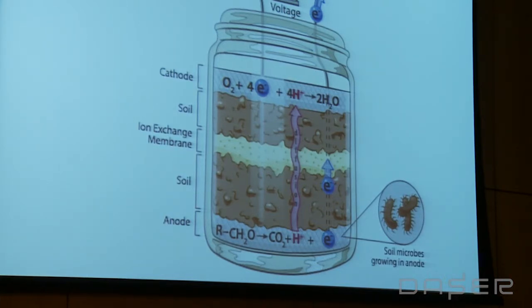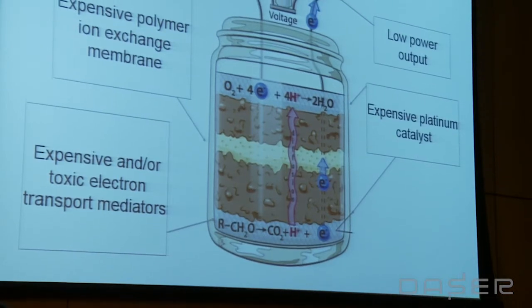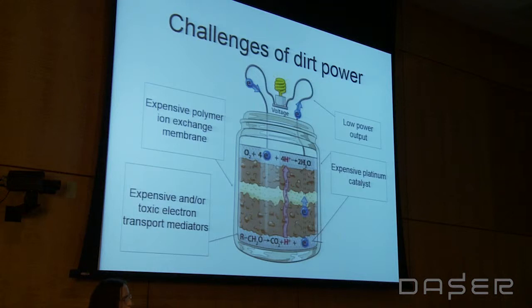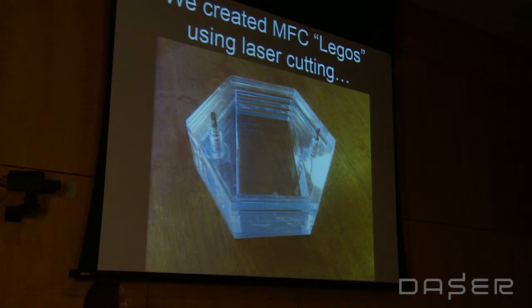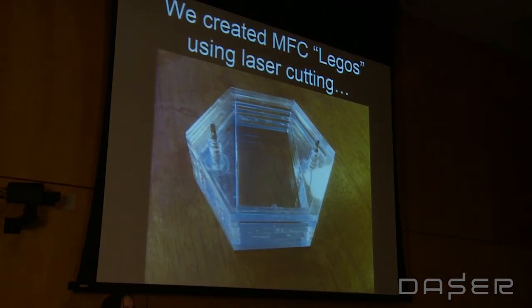It sounds super exciting and cool, and it is — but there are a number of challenges associated with using this as a practical energy source, particularly in low-resource environments. Typically in a laboratory environment, these cells are made of fairly expensive materials, can be somewhat complicated, and their power output is actually fairly low. We were fortunate to have support from the Gates Foundation to see what we could do to make this a more practical energy source.